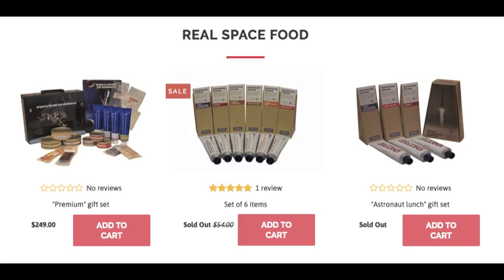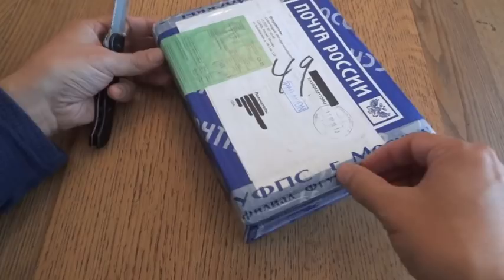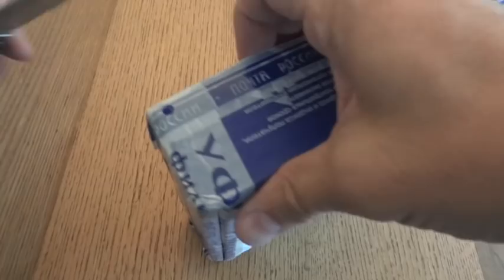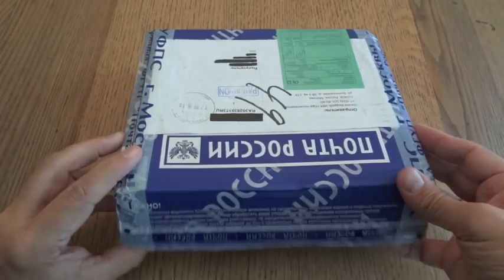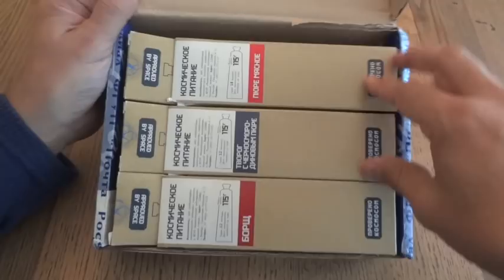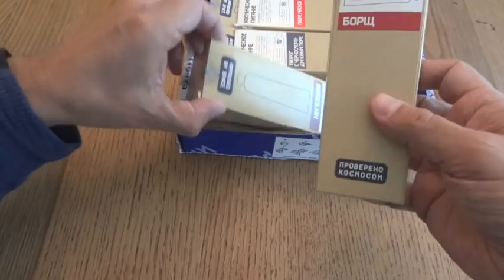Space Food sent me this and I'm going to open it up because I'm not actually sure what's in here — I'm kind of hoping it's the six-tube variety pack. We do have six tubes, and they come in a nice little box. They're individually boxed in these neat little triangular boxes. Let's see what we have.